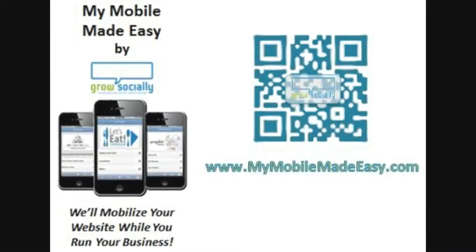You can scan the code here, or you can type in mymobilemadeeasy.com and that'll show you how the format is and how it looks as opposed to a regular website. Thank you.